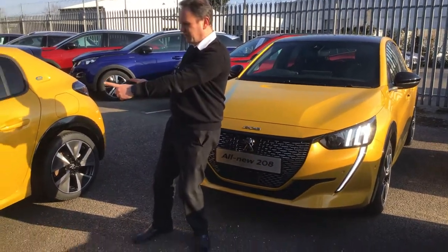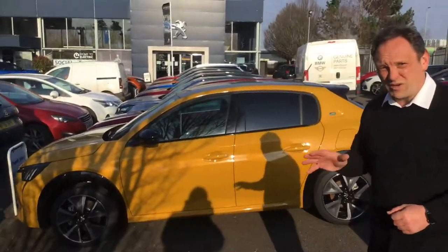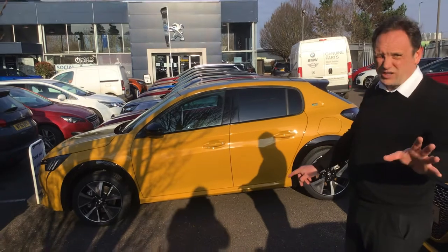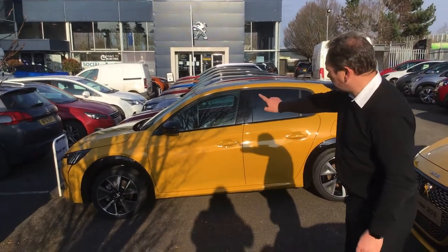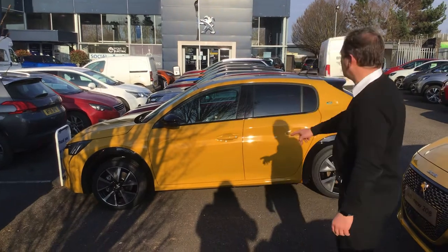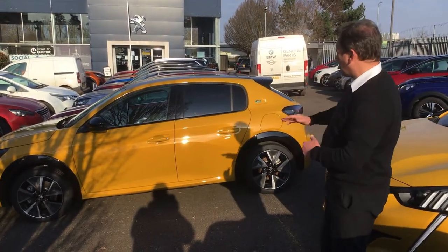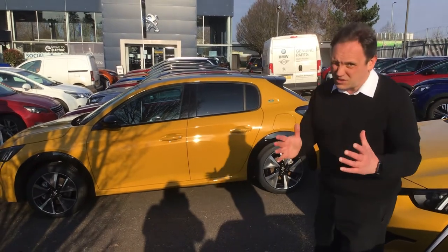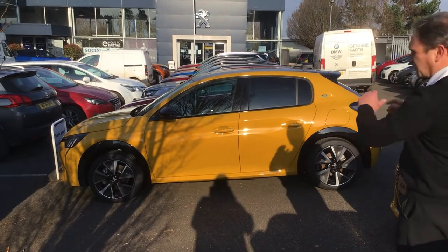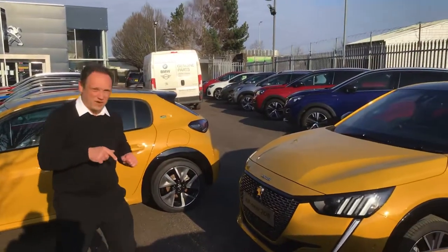Just take a look at the side profile of the 208. At the moment I'm showing you it in the Faro Yellow, which is a metallic yellow. On a GT model Trevor, you've got the black gloss mirrors, diamond cut alloys, and the black arches. There's also the black roof and the black spoiler to the rear with the privacy bar — it does look fantastic, and that is a free paint option.